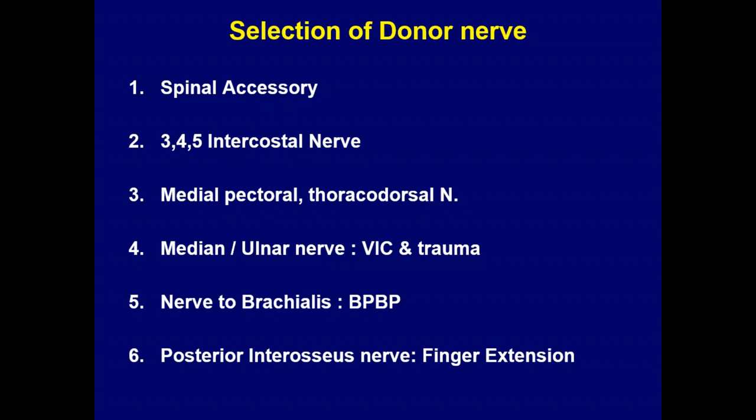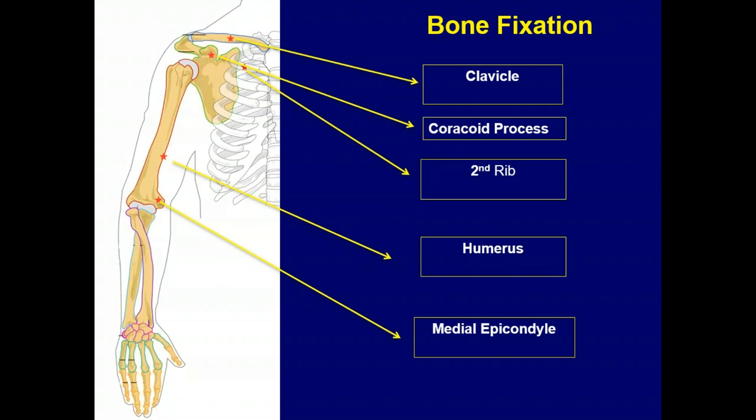Median and ulnar nerves we use basically for post-Volkmann's ischemic contracture and following trauma. The brachialis branch is used exclusively for restoring finger flexion in cases of birth palsy where C5-C6 recovers but distal muscles remain paralyzed. Posterior interosseous nerve we have used only once — a very good nerve when the indication arises, since most of the time you'll have tendons like FCU or FCR available for transfer.